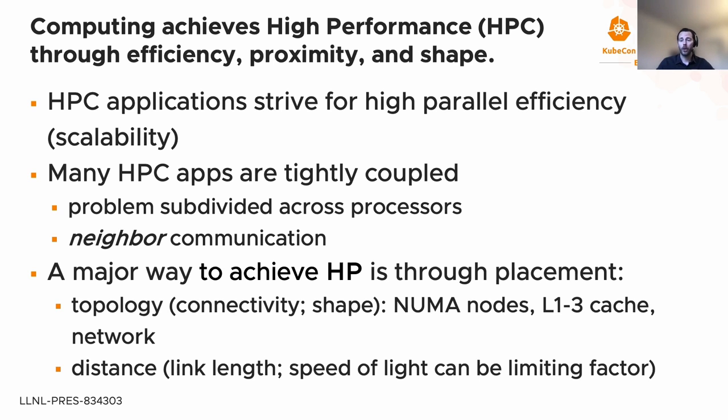This raises the third point — shape and proximity. A major way to achieve high performance is through placement or knowledge of topology: the connectivity and shape of the application as it's placed on hardware. This includes knowledge about NUMA nodes, level one through three cache details, GPU devices, coprocessors, and their relative positions. In tightly coupled applications with sub-microsecond latency requirements, the speed of light can actually be a limiting factor.